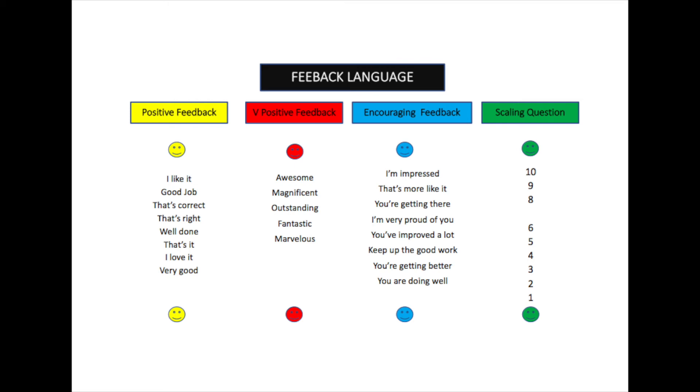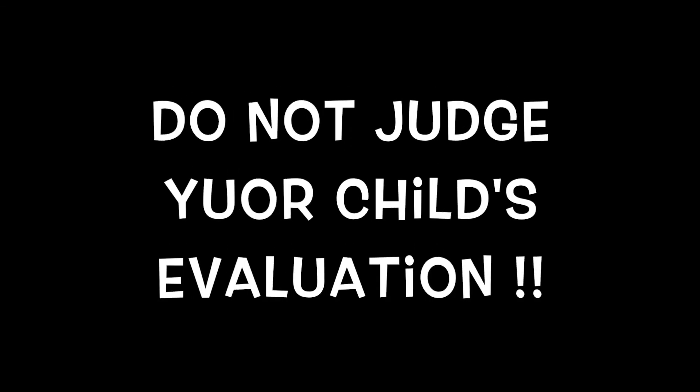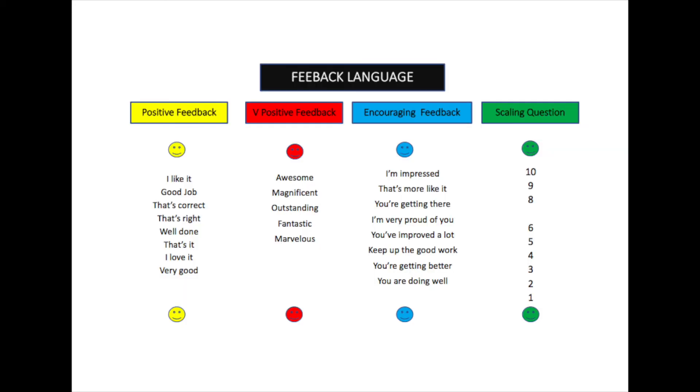When giving feedback, it's important not to judge them. We ask the child to evaluate — if they say nine and you think it's two, you don't judge them on that. It's their evaluation. The next question we ask is the important one: it helps them become better at evaluating themselves. This scaling system gives an idea of how well they're getting on, or how well they perceive they're getting on.